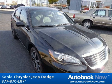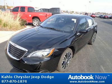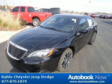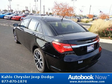This 2013 Chrysler 200 is available at Kahlo Chrysler Jeep Dodge in Noblesville, Indiana. This 200 has a beautiful black color. It has 5 miles on it. Features include decklid liner, hood insulation, variable intermittent windshield wipers, and much more. Visit autobooknow.com for more details.